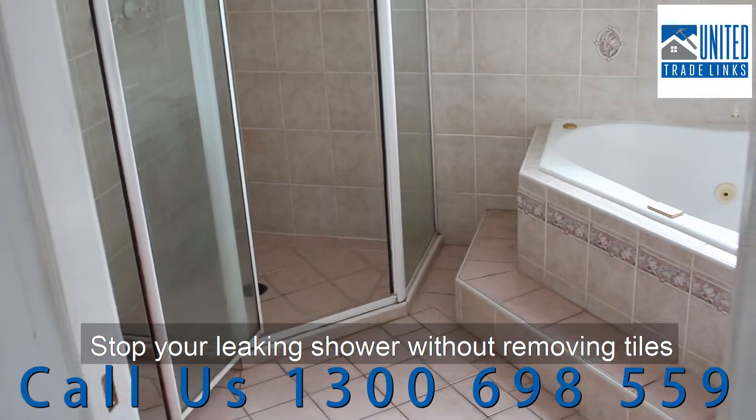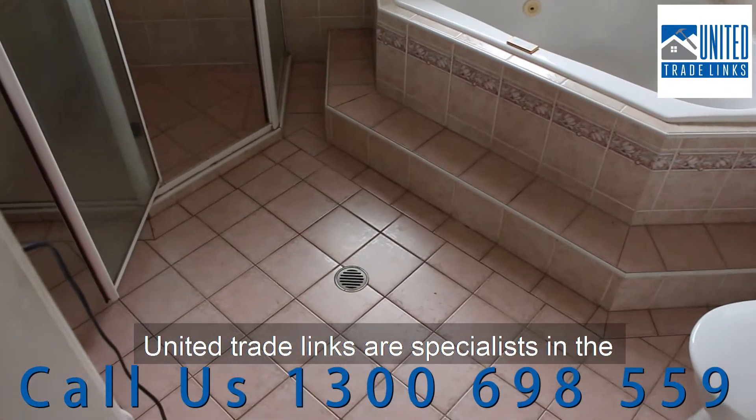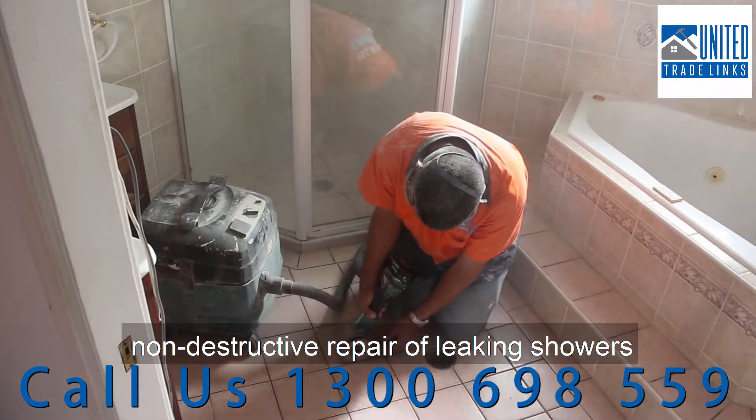Stop your leaking shower without removing tiles. United Trade Link is a specialist in the non-destructive repair of leaking showers.